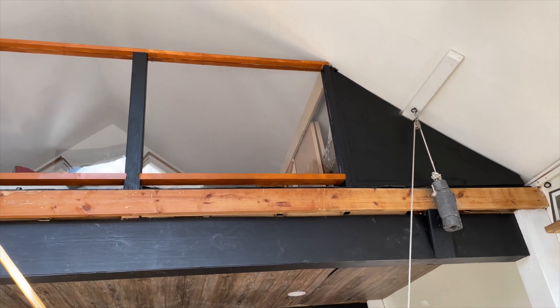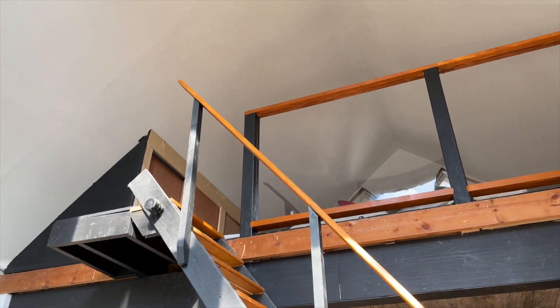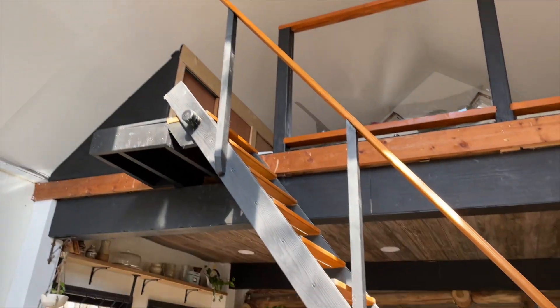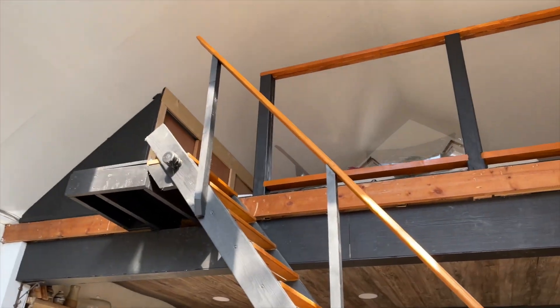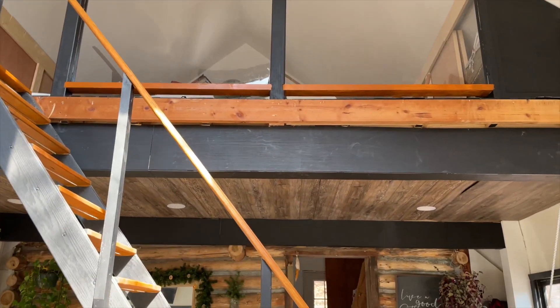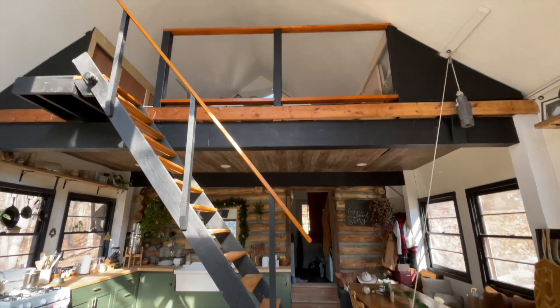We just about finished up all the painting except for this right here, which we'll have to get to. It's the next day, but I'll show you guys what it looks like in the daylight. Here it is — we went with black, and all the horizontals are stained. It doesn't look too bad. I still need to figure out what I'm going to do with the inside of the loft up there, but here's a zoomed-out view of what it looks like.